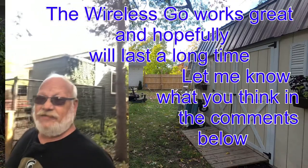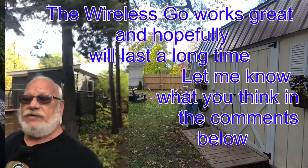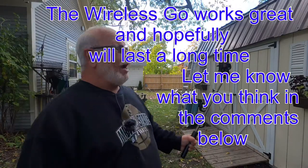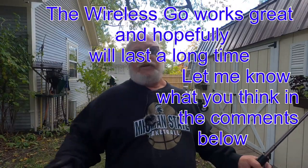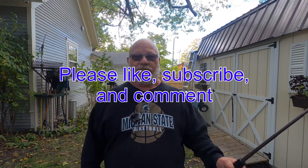Thanks for watching. If you like this kind of video, please subscribe — I'd love to have a few more subscribers. I'm at 52 right now and working to get it up a little higher. If you like it, please subscribe and leave a comment. Thanks for watching — Mike.